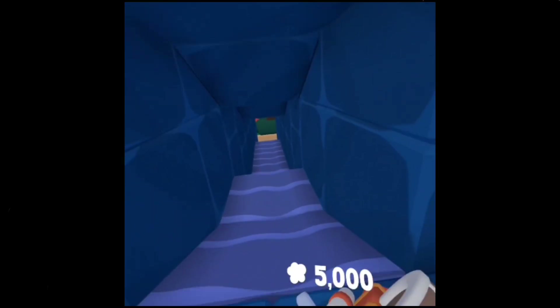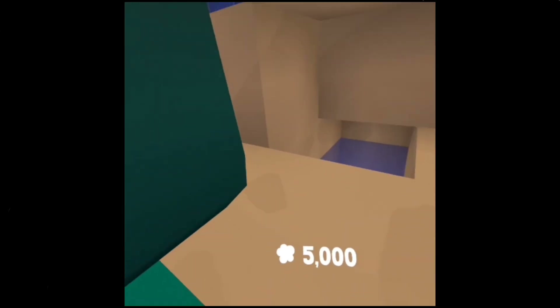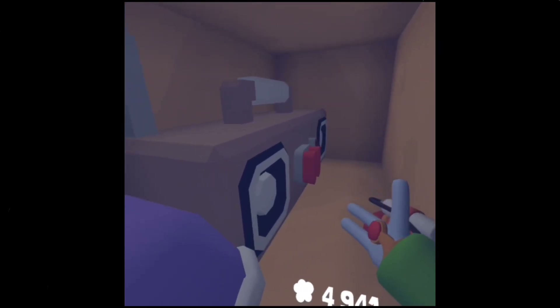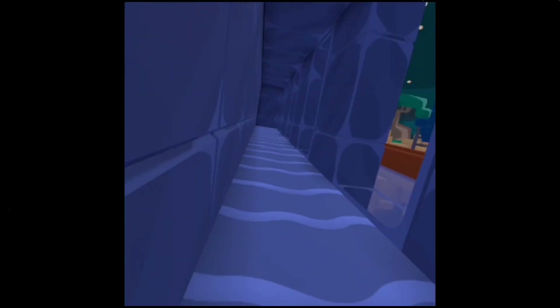Over here we have our first water slide. Then we have our next secret — come down here and we have a hermit crab and a clam, and also a radio. And if you come over here, we have our next water slide.